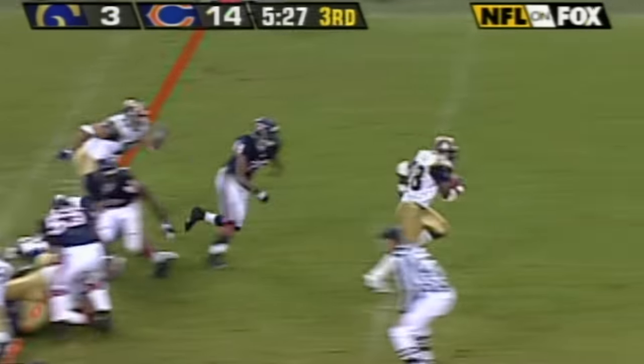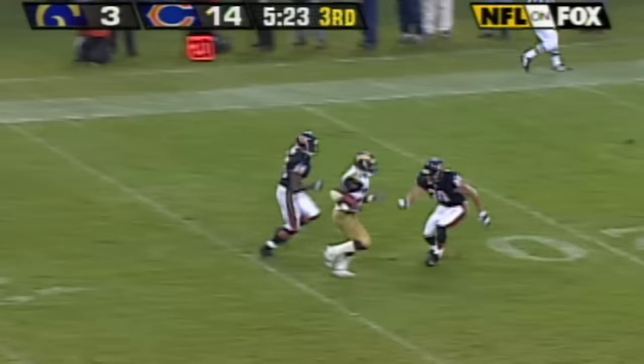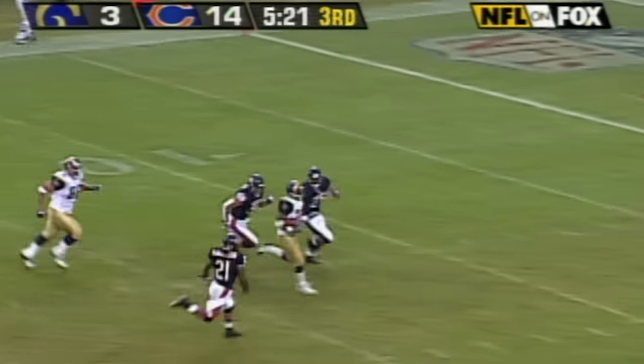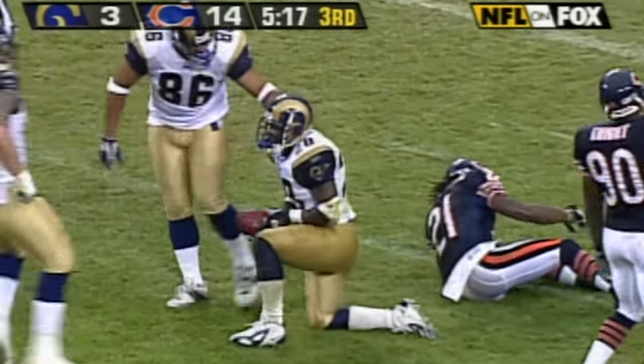Fault scoots through into the open field. Marshall Fault makes a move on Mike Brown. McQuarters and Bobby Gray finally tackle him.